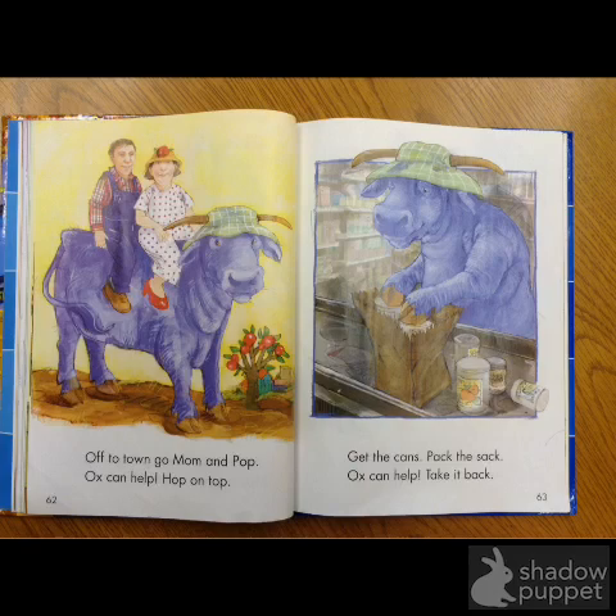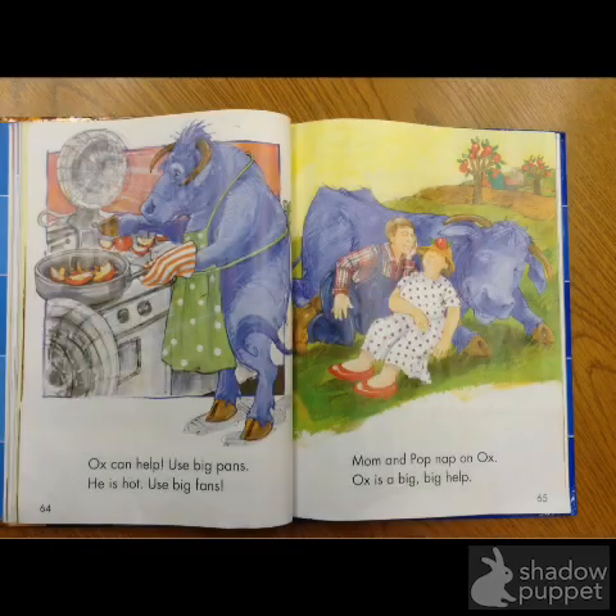Get the groceries. Ox can help. Take it back. Ox can help.